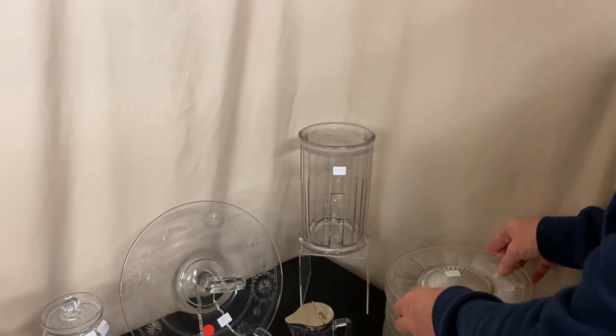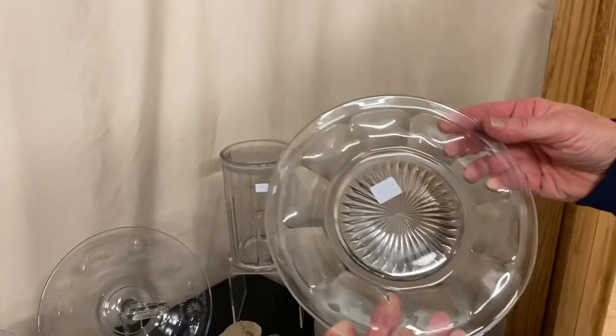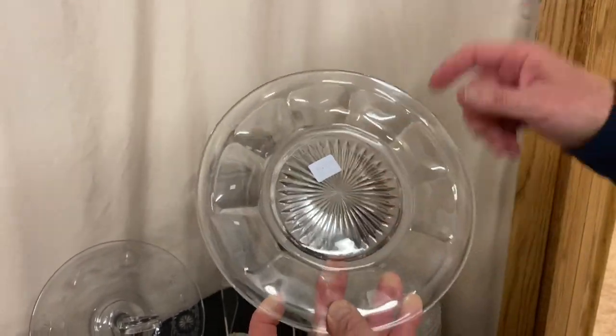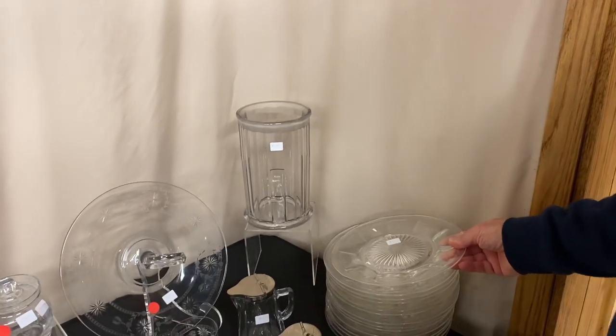I have a stack of 12 eight-inch colonial plates, each signed in the middle, no scratches on them, and they're $4 a piece. You can take one or all 12.